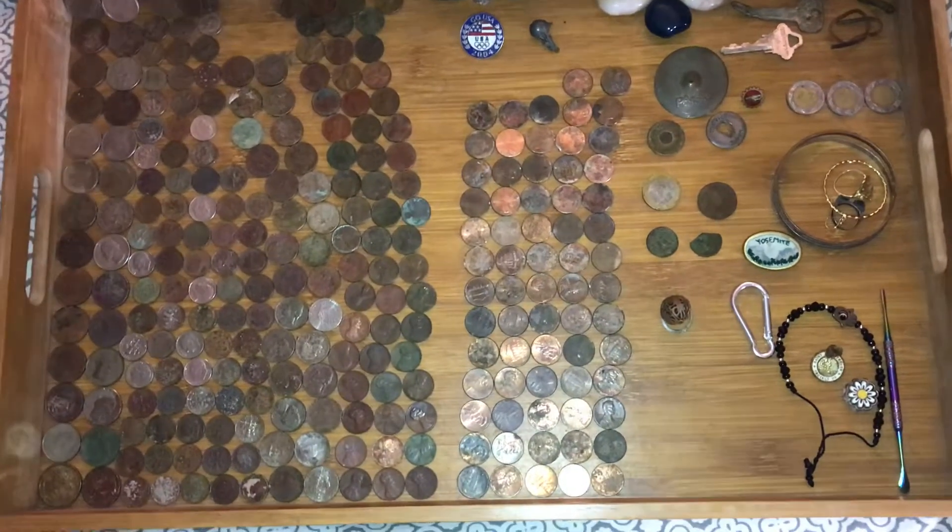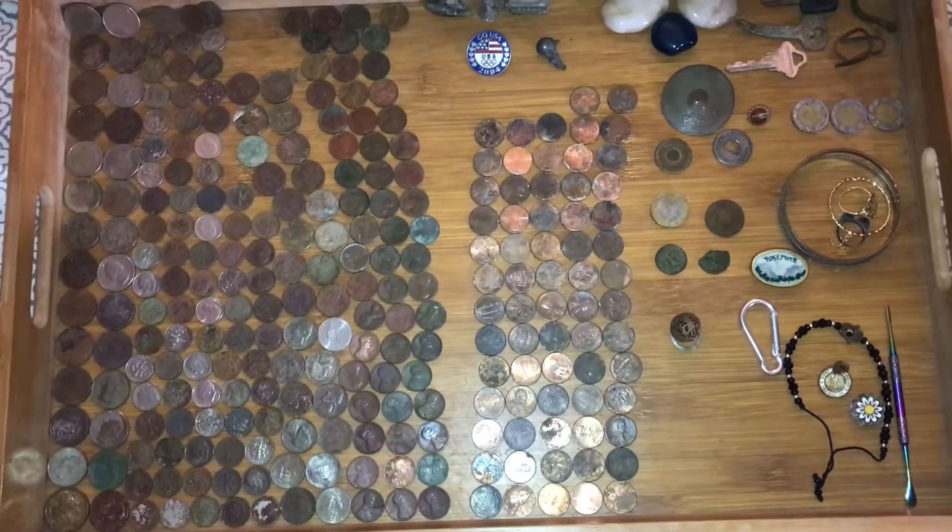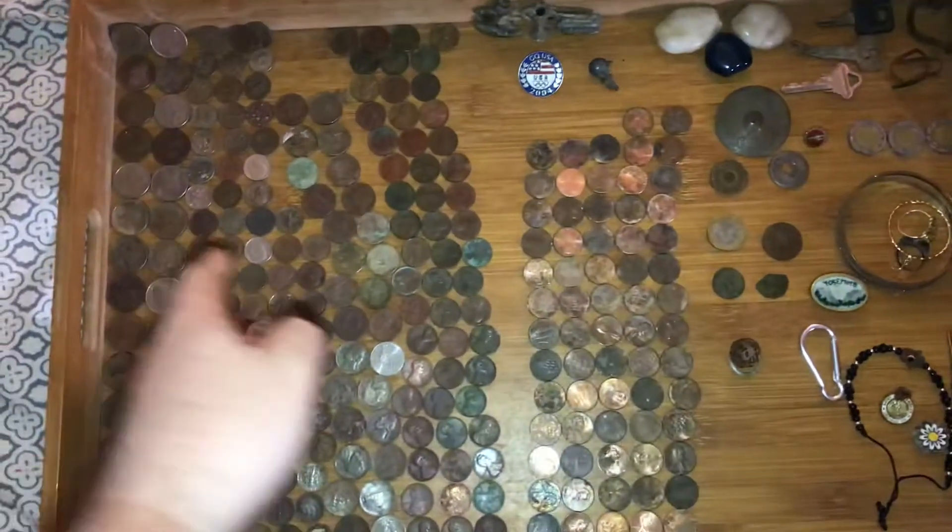I spent from April 23rd till April 29th — $18.37.